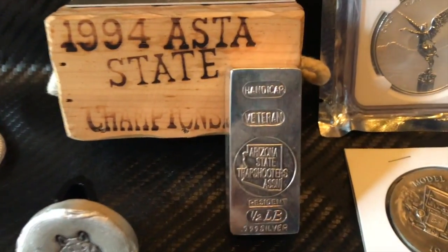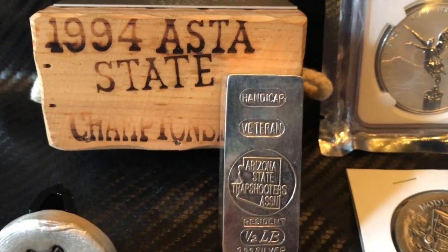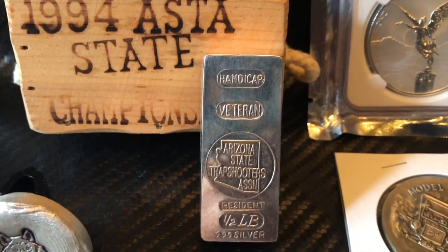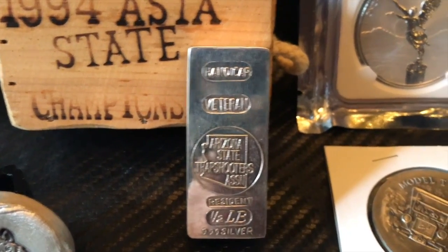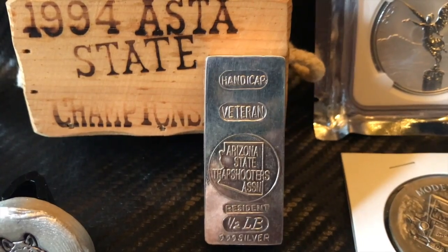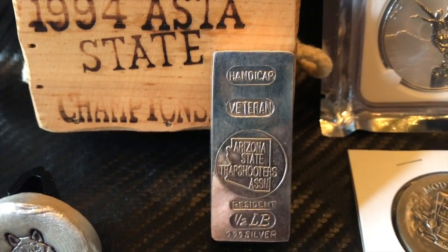And then I found this on Instagram too — really cool bar. I want to post a separate video about it. It's an Arizona State Trap Shooters bar; this was actually an award given out to a contestant. I'll talk more about that later in a separate video, but really cool bar to get.